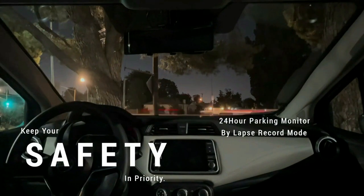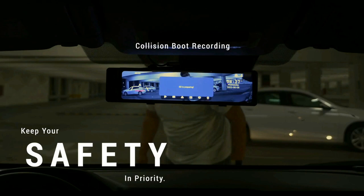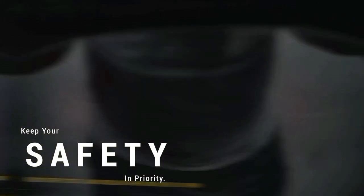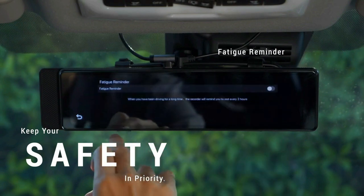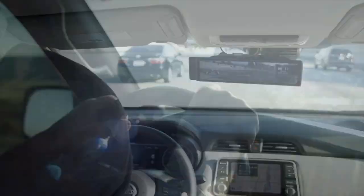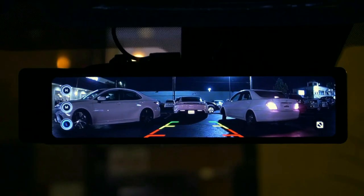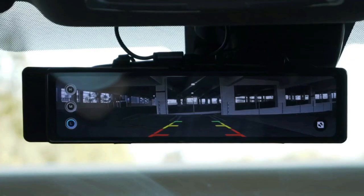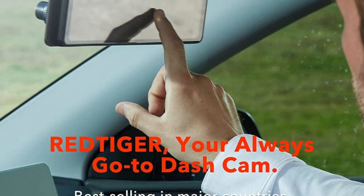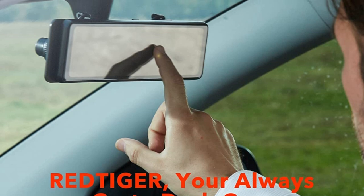With upgraded technology, the Red Tiger T27 Streaming Media Mirror Camera adopts an 11-inch UHD touchscreen with 440x1920 resolution. It features a 170-degree front-angle lens and 150-degree rear-angle lens, minimizing the blind area and capturing more scenes on the road. With the intelligent screen split function, you can observe the vehicle's front and rear in real-time while driving, and operate any function directly on the touchscreen.